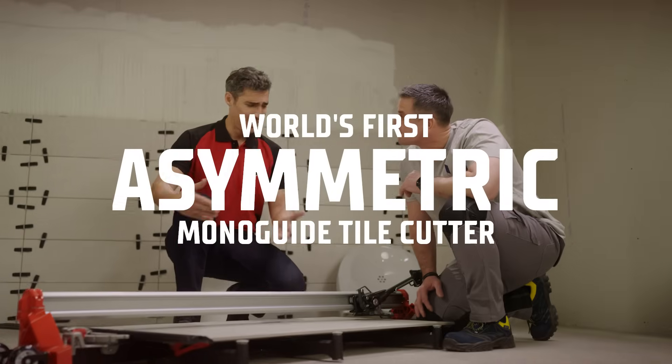Today we introduce to you the world's first asymmetric MonoGuide tile cutter, the TK.